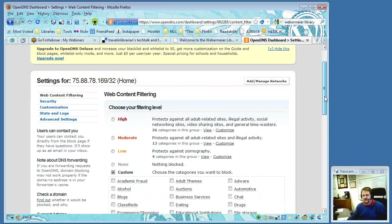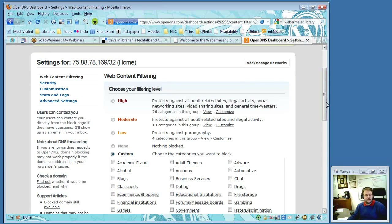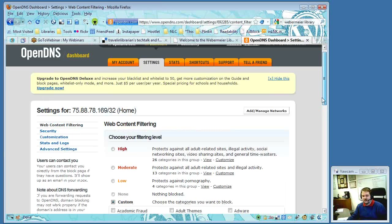Michael joked that his 16-year-old doesn't realize he can manage OpenDNS from work. If he needs to block a site for some reason, he can literally just log into his account and block it remotely.